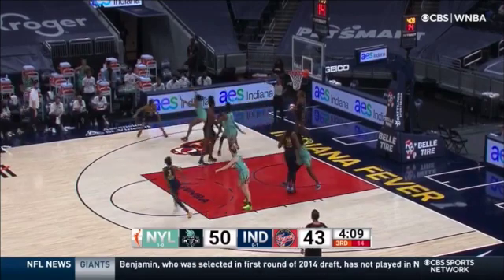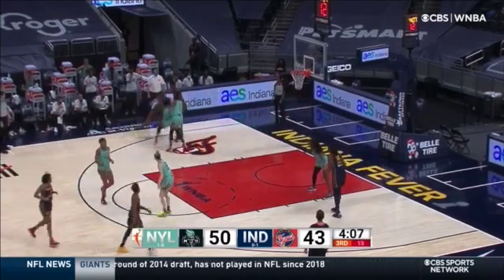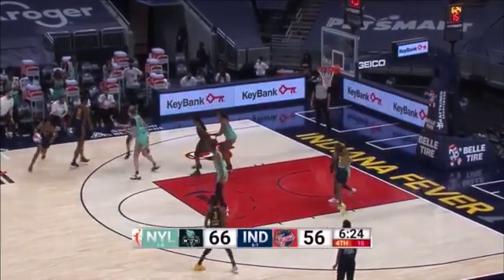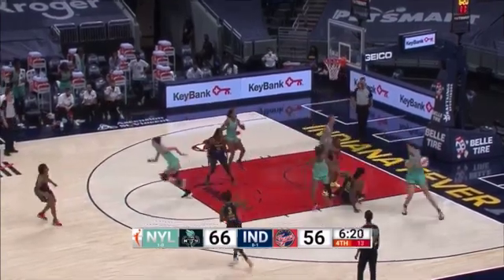Yeah, the defense is all collapsing now on Tierra McCowan, so the ball movement is really important to try and shake that up. It's Tiffany Mitchell — one player I really want to see get going. Mitchell needs to heat up here, just not deep.